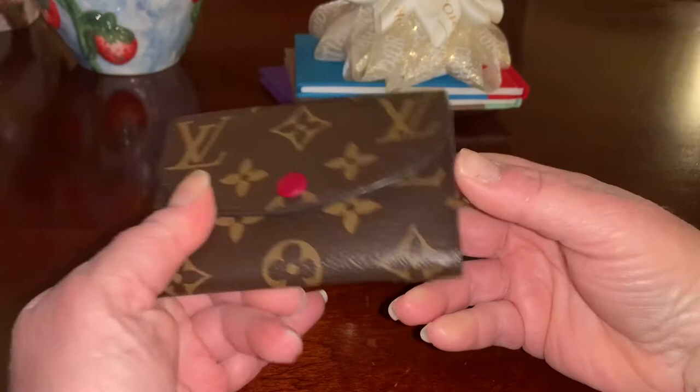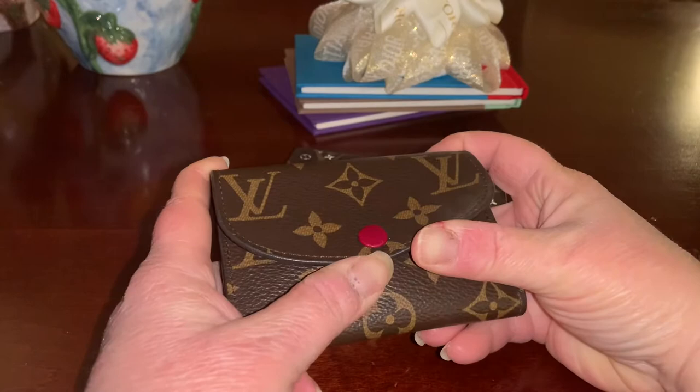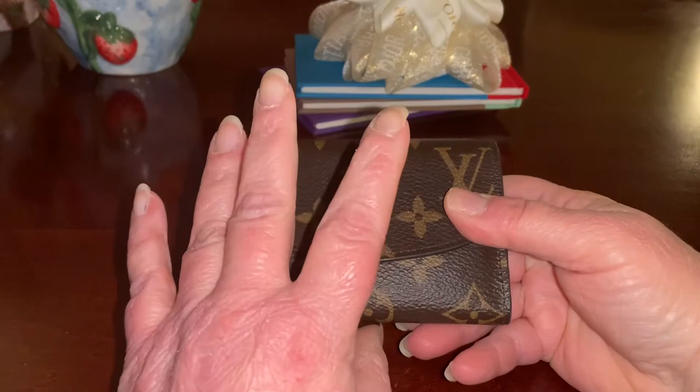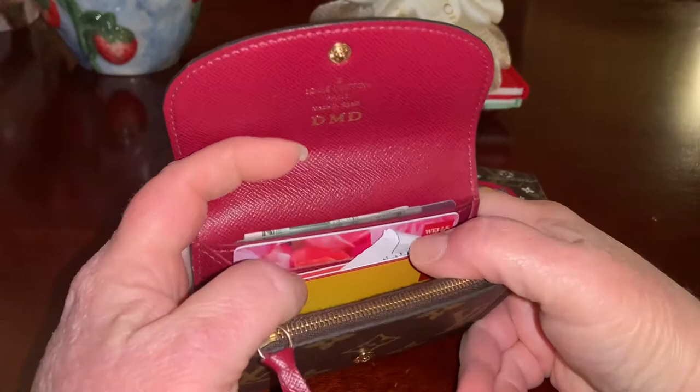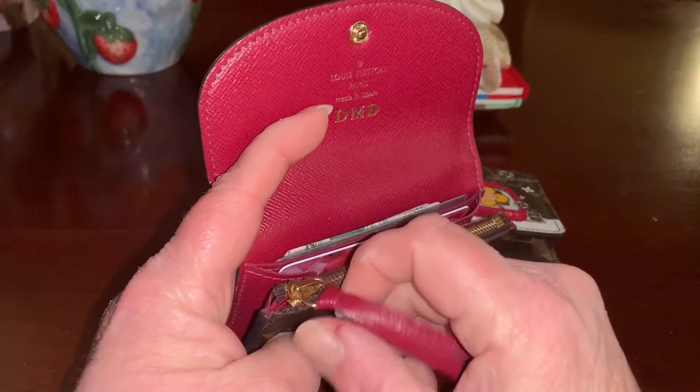The Rosalie comes in all three canvases. When I looked on the website today, I don't think it was available in Monogram, but I think they had stock in Damier Ebene and I think it still comes in Azur as well. There were also some Azur Victorines. In the Rosalie, the setup is similar.